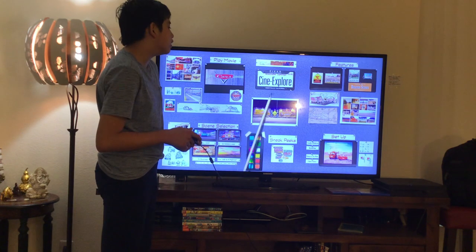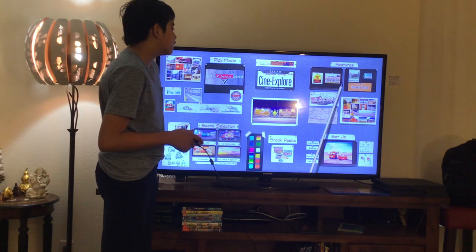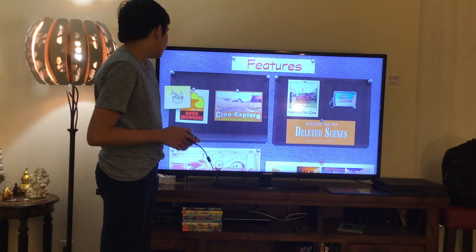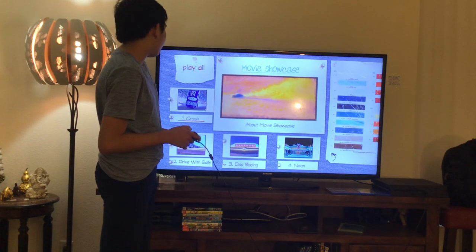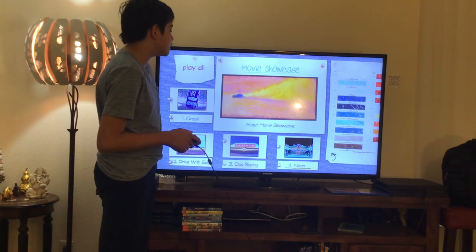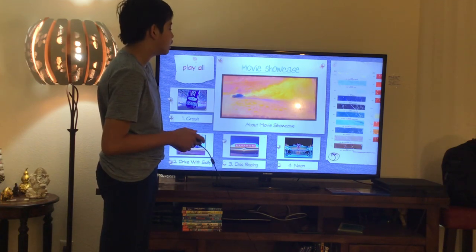Here we get Bonus Features. Let's have a look. Here we get Movie Showcase. Let's take a look. Here we get: 1. Crash, 2. Driver Sally, 3. Dock Racing, 4. Neon — and About Movie Showcase.